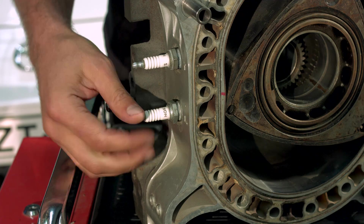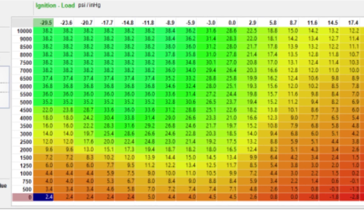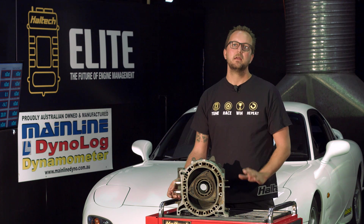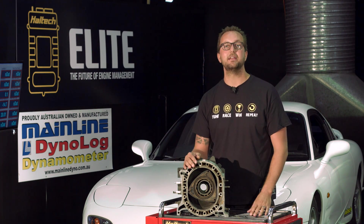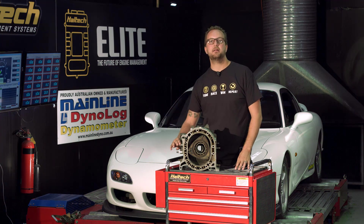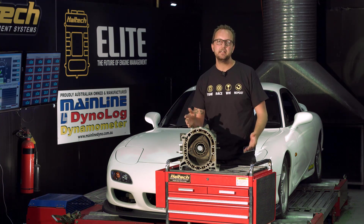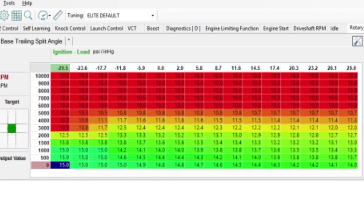The leading ignition timing will fire at around 30–35 degrees under cruise conditions, down to 15–20 degrees at atmospheric pressure, then 10 degrees of ignition timing under boost. Keep in mind this is a vast generalisation and each engine may require slightly different ignition timing. The ignition split timing is the angle the trailing spark plug fires after the leading spark plug. The lower the split timing, the more chance of engine damage occurring. Typically, setting the entire split map to about 10 degrees will yield the most results with the least risk of engine damage.